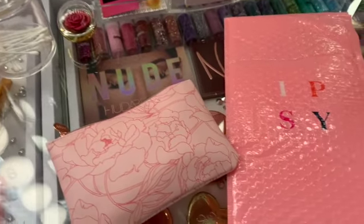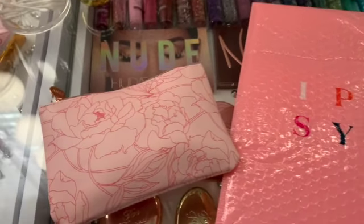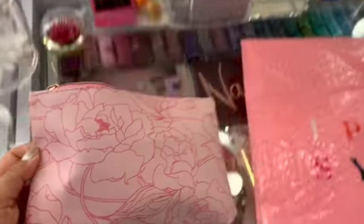For May. It's been a time for me. So this is the bag for the month of May from Ipsy, and I wanted to show you how it looks. It's very pretty. I like it.